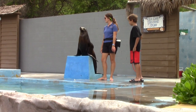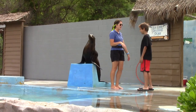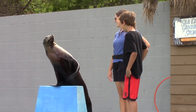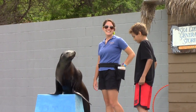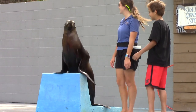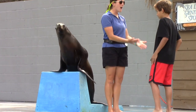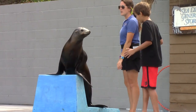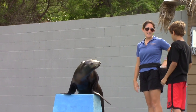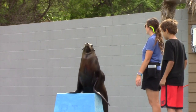Here we go. We're going to start things off nice and simple — we're going to start with a wave aloha. Excellent, you're a natural! Now, you are the trainer, so don't forget to feed your animal. Now we are going to do an up — a little bit harder, but you can do it. Nice job. Now we are going to finish things off by making her vocalize.